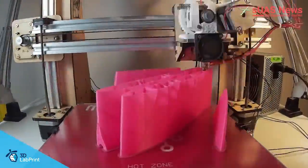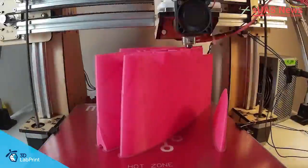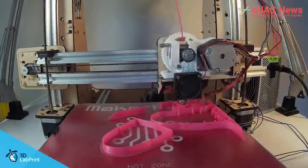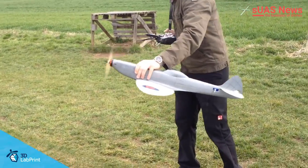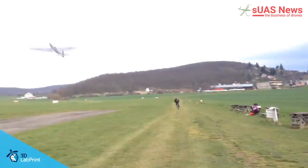I thought it was very much a thing for universities and big business. I was utterly wrong. 3D Lab Print in the Czech Republic have created works of art, bringing 3D-modelled and ready-to-be-printed scale warbirds and a motor glider.